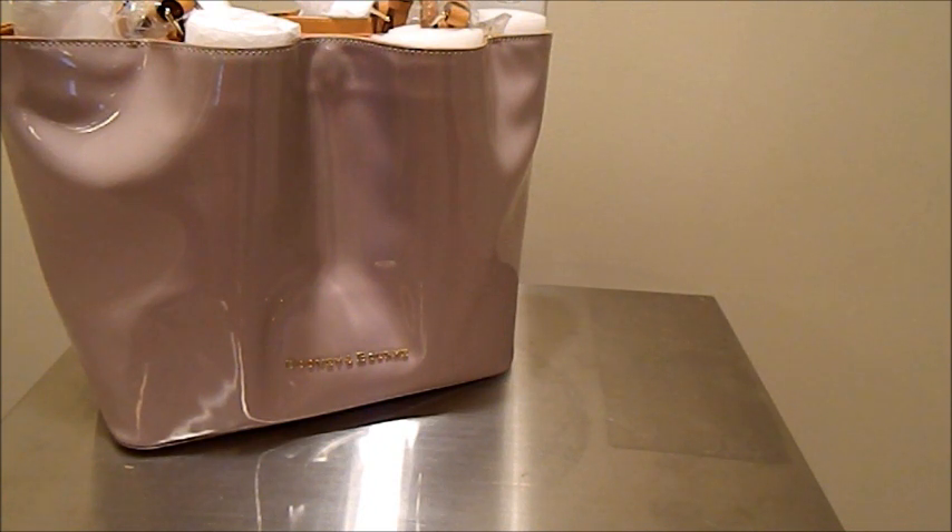I decided to go on the hunt to see if I could find the perfect flat shoe for everyday casual weekend wear, and then to shop my closet to see what else I already have that I can accessorize with this bag.